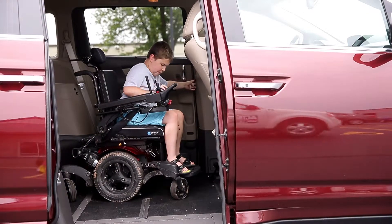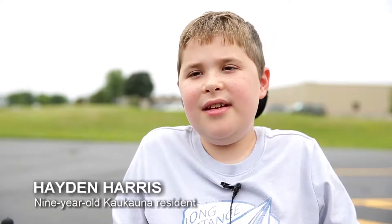It's really cool. There's a ramp in it and I can go in it pretty easily.